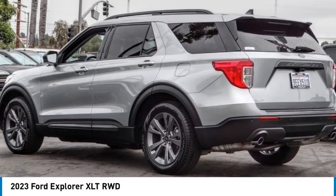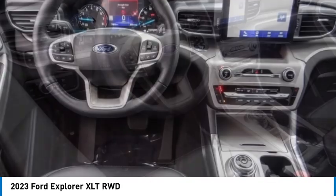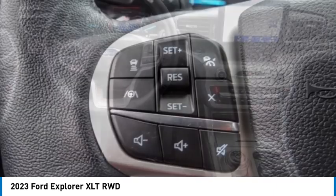Take a ride in the 2023 Explorer. You've got a lot of capabilities to call on in a Ford Explorer. Don't underestimate your choices.